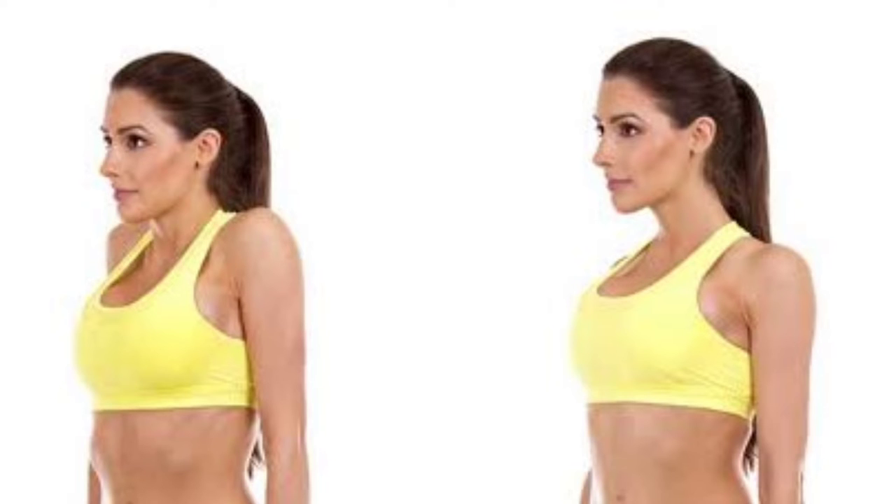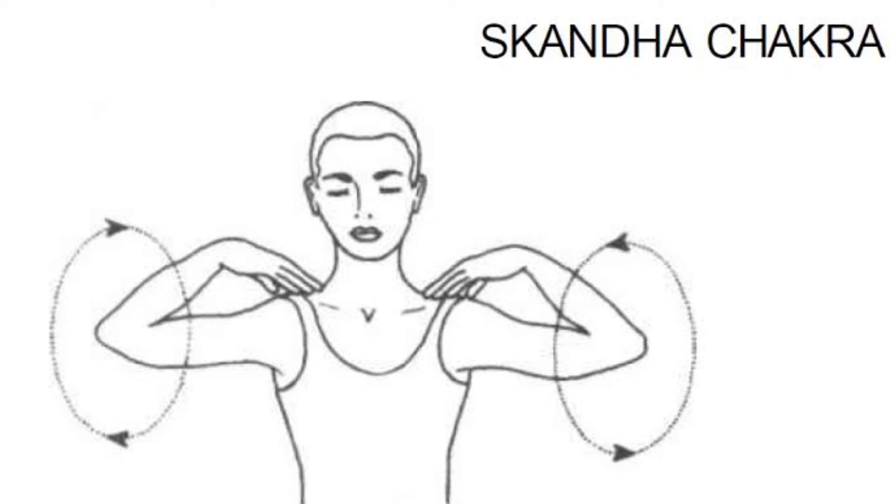Lift your shoulders, hold for a few seconds, release the hold gently, rest for a few moments and again lift your shoulders as you had done previously. Do this exercise for 60 to 80 seconds.